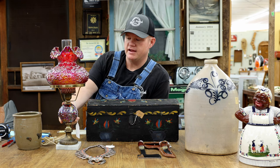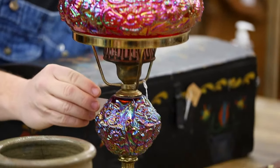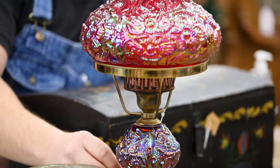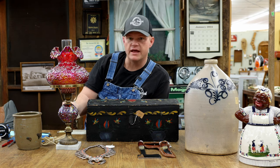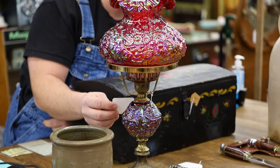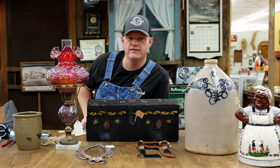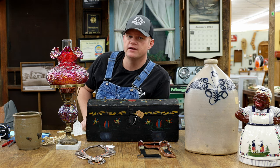This beauty right here is a Fenton ruby carnival poppy student lamp. Ruby carnival is the color, poppy is the embossed or blown design, and student lamp is the kind of lamp that it is. These have gone through the roof recently. You'll still see a lot of these sitting in homes — something very valuable that a lot of people overlooked because it's always been in grandma's house. This one is priced at $1,500. I've seen like examples on Fenton Lamp Life and similar Facebook groups sell in the $2,500 range. High-end Fenton glassware is fetching a significant premium right now.